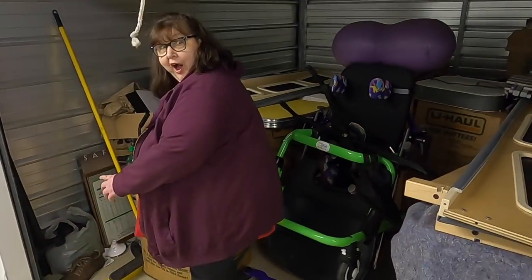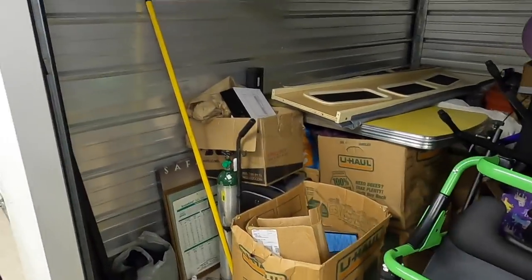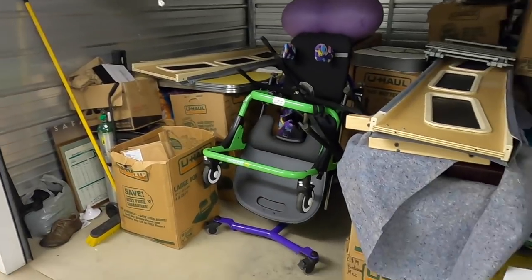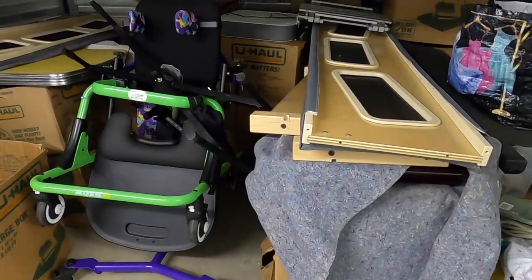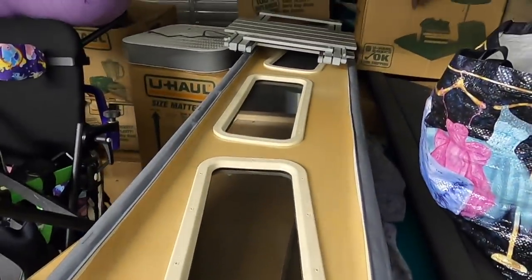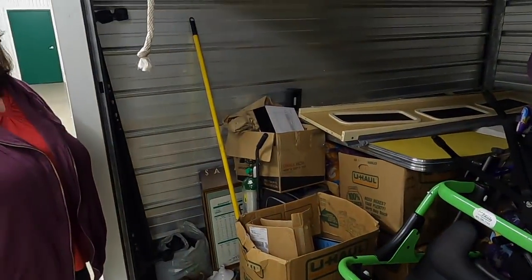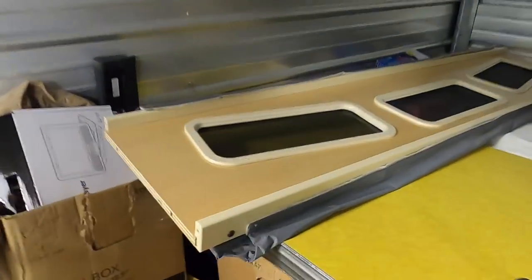Alright guys, let's do a little recap here. Paid $500, a bunch of boxes in here, and I have no idea what these things are — I've been trying to figure that out myself. They have little windows. But look at this cute little table! Remember we got the big style?